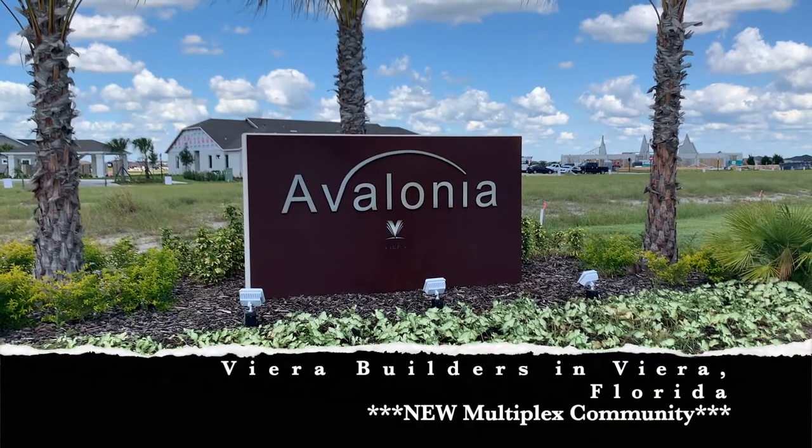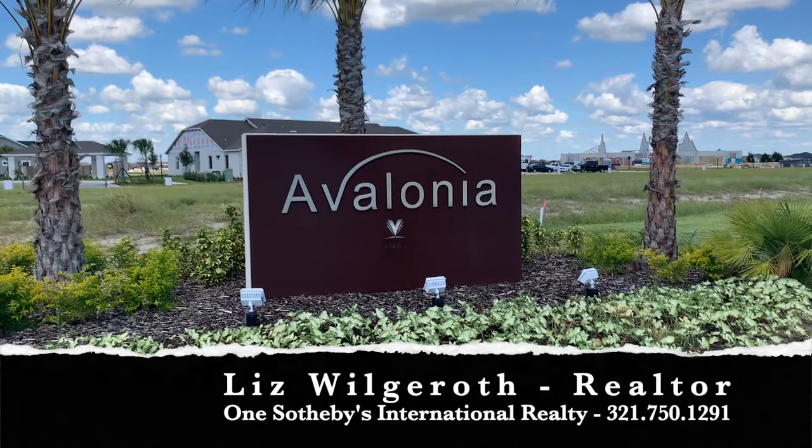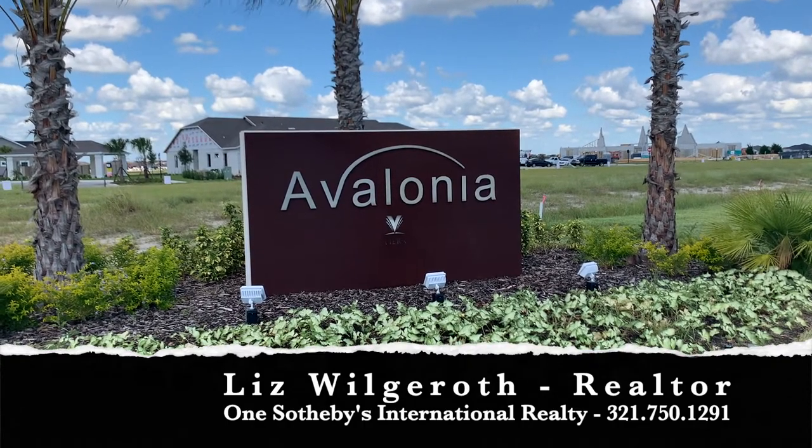Welcome to Avalonia, Vieira Builder's newest multiplex community. In today's video, I will be doing a video walkthrough of the Coronado 2 model.